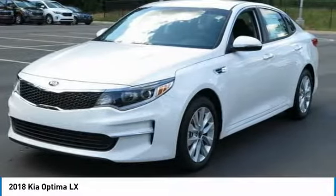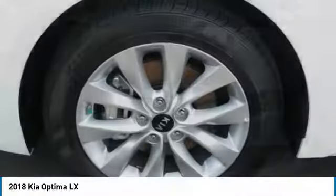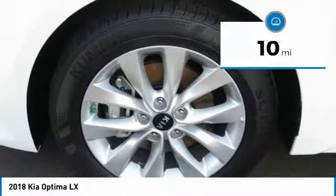Its smooth-flowing lines speak of grace and style and offer a strong hint of European luxury. This vehicle has less than 100 miles.